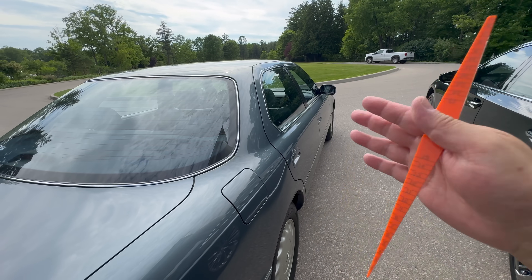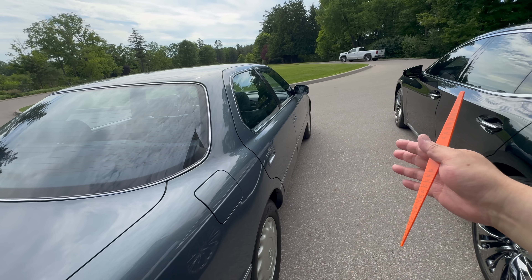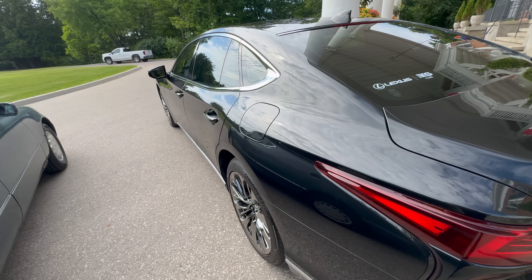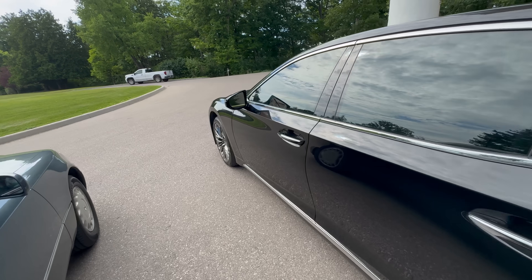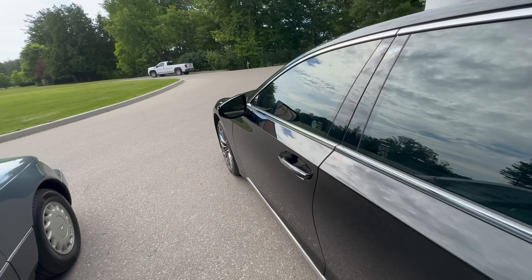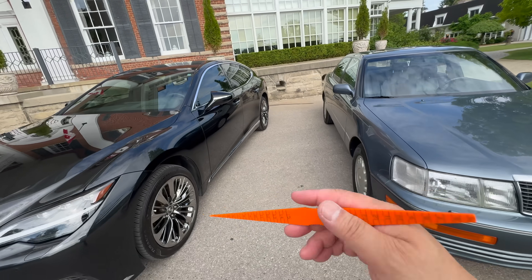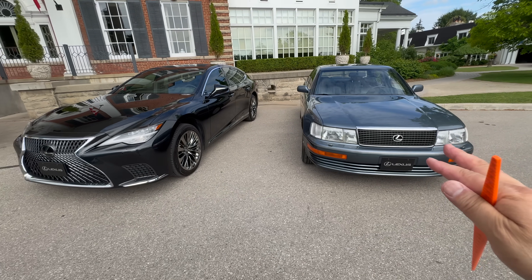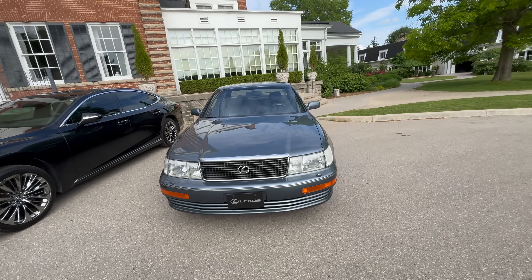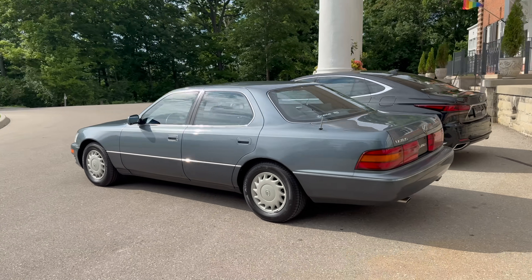The trunk gap on the current-gen is 4 millimeters. What's really shocking is that the 1991 Lexus LS 400 — over 30 years old — has better overall body fit and finish, gap measurements, and alignment than the current-gen Lexus LS, which is already one of the best cars built in the world. The paint quality is excellent and things do line up, so it's still world-class, but it's astonishing that the old LS actually beats the new one in body fit and alignment.